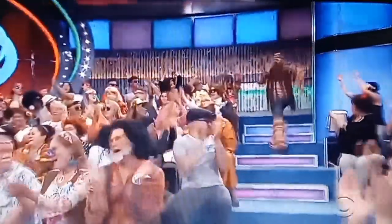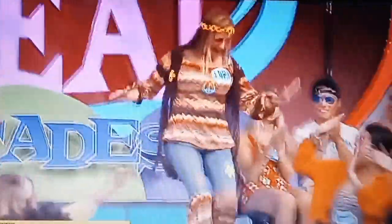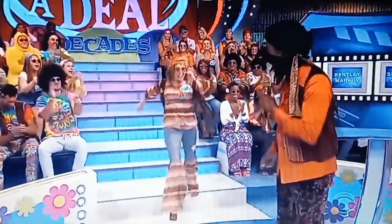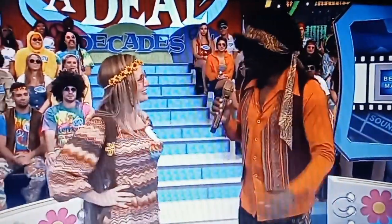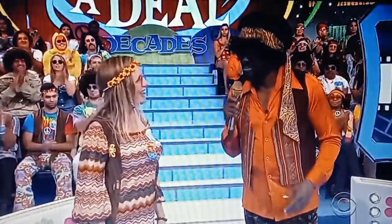Laurie, is it Laurie? How you doing, Laurie? Nice to meet you. So what do you do? I work for an entertainment credit union. An entertainment credit union — I'm glad to hear that.